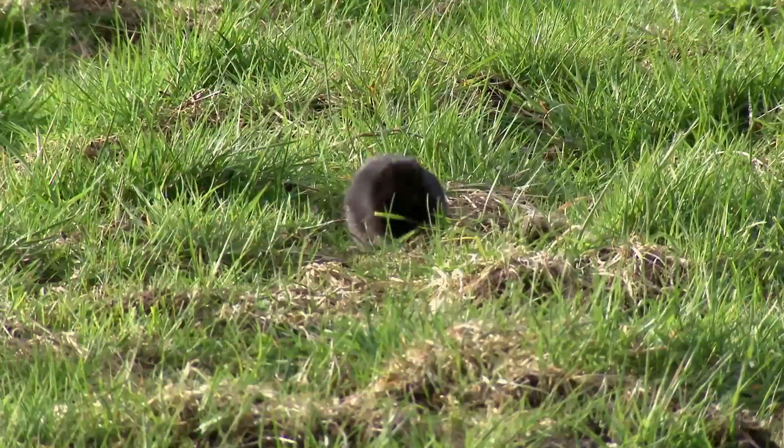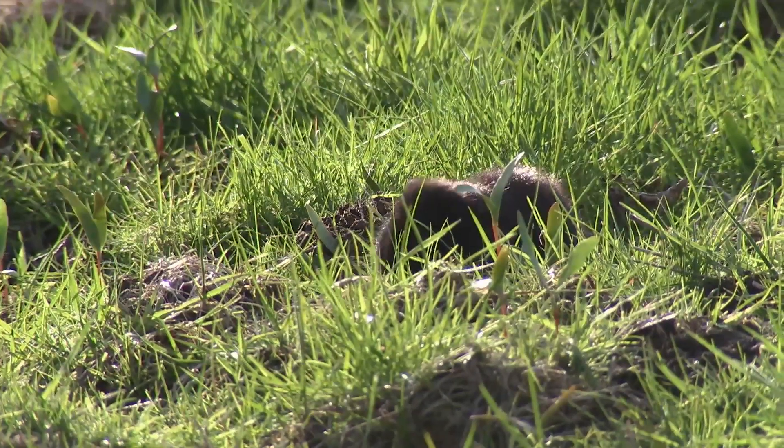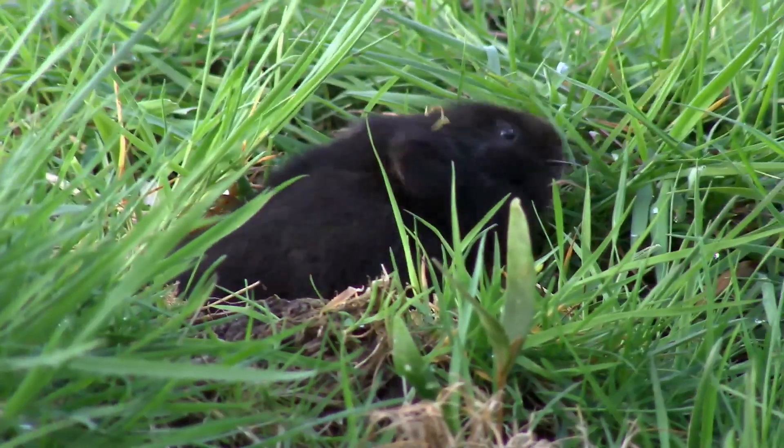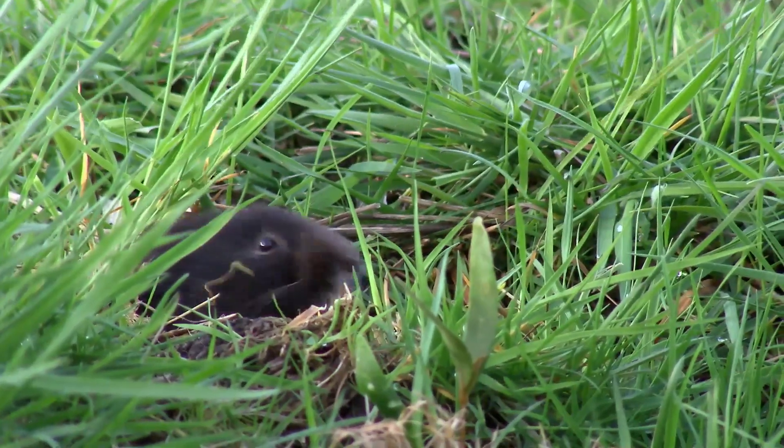And better still, Glasgow's population is now recognised as nationally significant, and that could be crucial for the future of water voles across the UK.